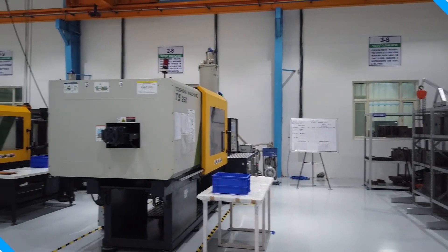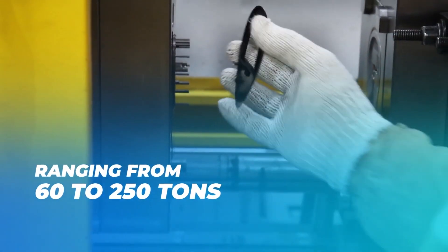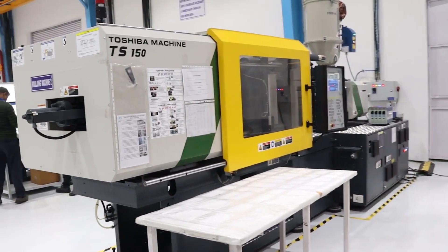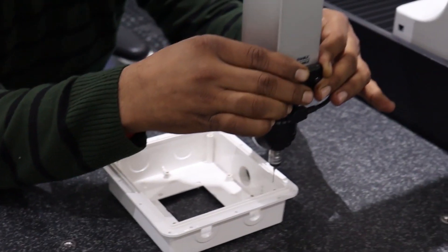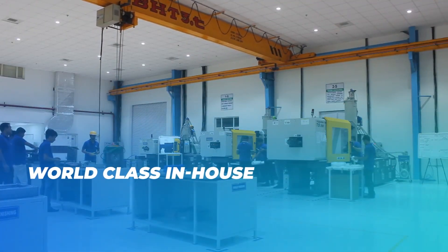Production of plastic and rubber components is taken care of by injection molding ranging from 60 to 250 tons. Various quality assurance and quality control equipments are used to ensure, verify, evaluate, assess, review and check the quality of the final product.